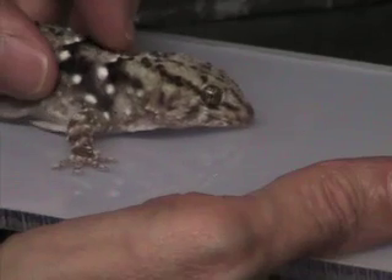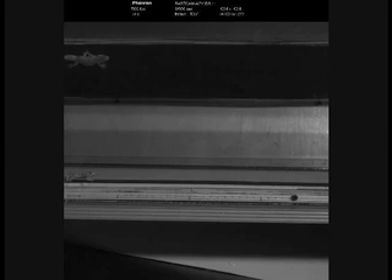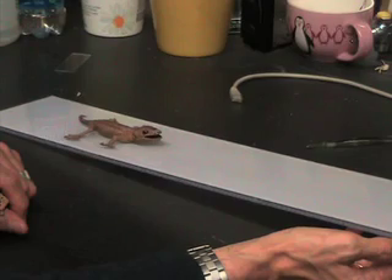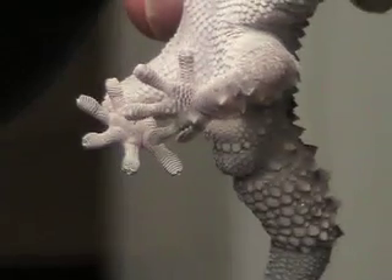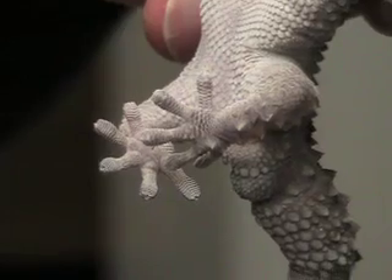What we found out was something quite surprising: the central nervous system, the brain, and the ear structures are probably involved very intensively in how and when these structures are actually used. Body orientation, rather than any reaction with the surface, is what triggers when this system is switched on.